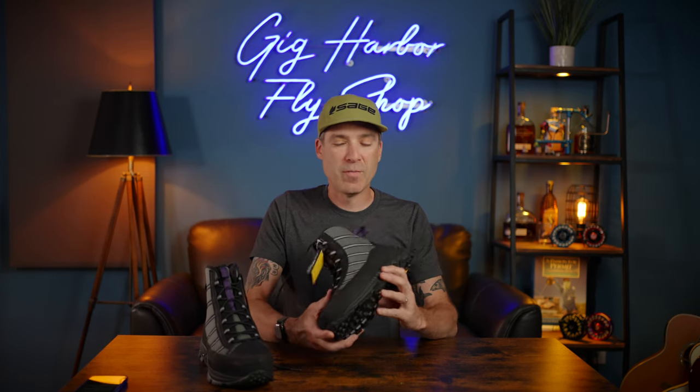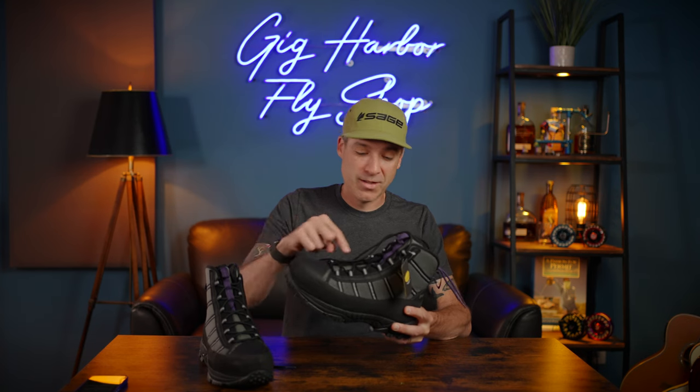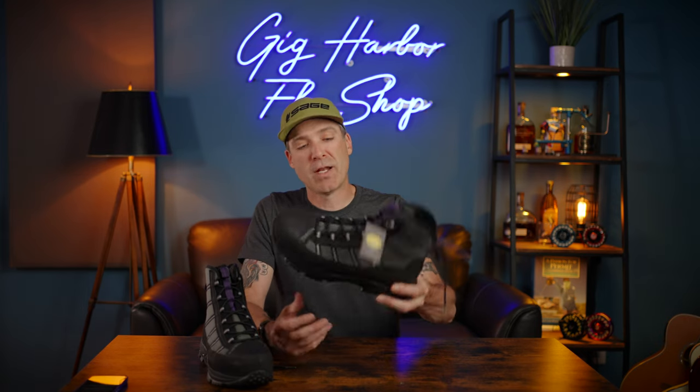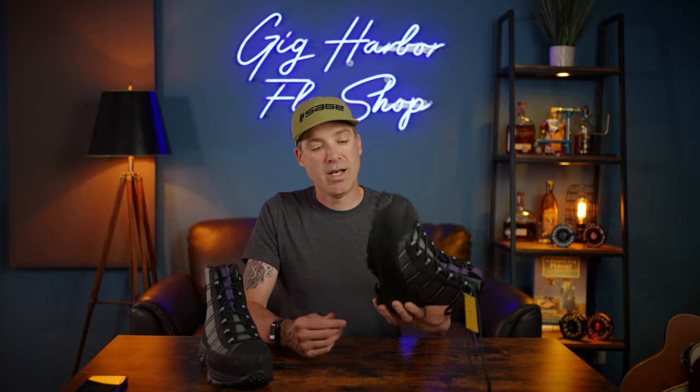They are super lightweight — it kind of reminds me of the lightweight Patagonia boots from maybe a decade ago that fit so nice and were so light. These ones, though, are durable — just by looking at the construction you can tell. I'm really excited about them. Thanks Bruce, thanks Patagonia for sending me a pair. You will see them in an upcoming video very soon.